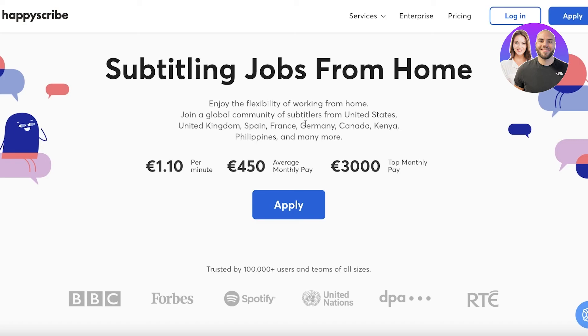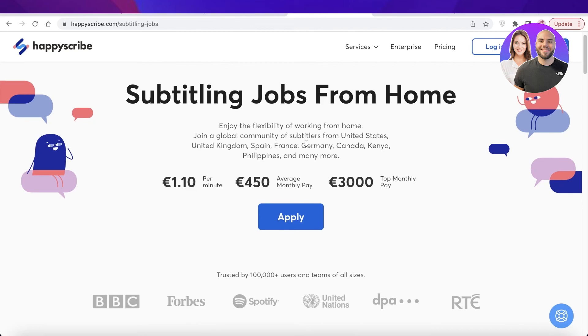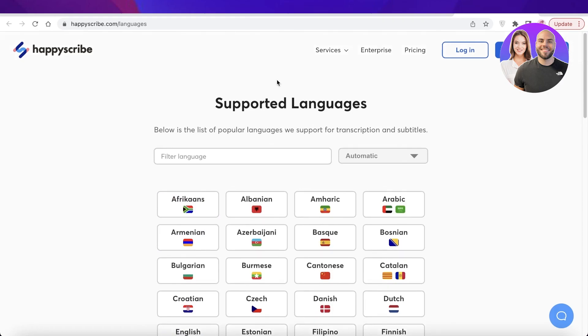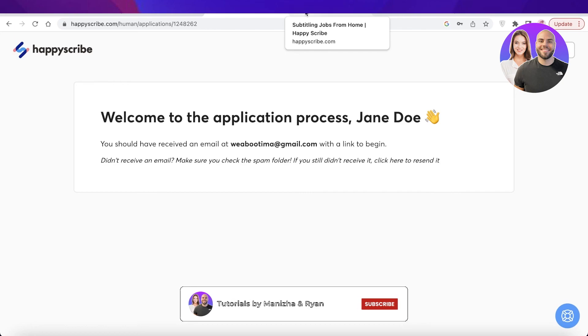It is still a real job, but it's a well-paying and rewarding one that lets you work efficiently. I hope you found this video helpful and feel ready to get started with Happy Scribe. It's easy and simple, and they are still accepting applications depending on your language skill set. They may also open English-only transcription jobs in the future, so check their website. Make sure to leave a like and subscribe to the channel, and I'll catch you in the next video.